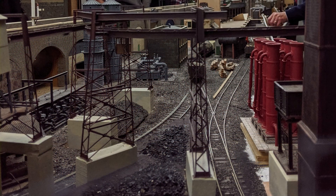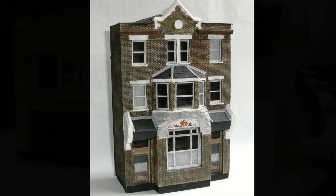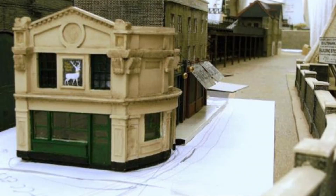At the end of the layout, just before the fiddle yard, we have a gasworks to act as a scenic brake. This has been designed to give a cramped feel to the site, whilst containing models of all the items of equipment required for a viable gasworks — more details about the gasworks are given in a later presentation. Building all of this, as you can imagine, is thirsty work, so we have a selection of local pubs. Here is the Rose and Crown, and then we have the White Hart — both of these pubs still exist.